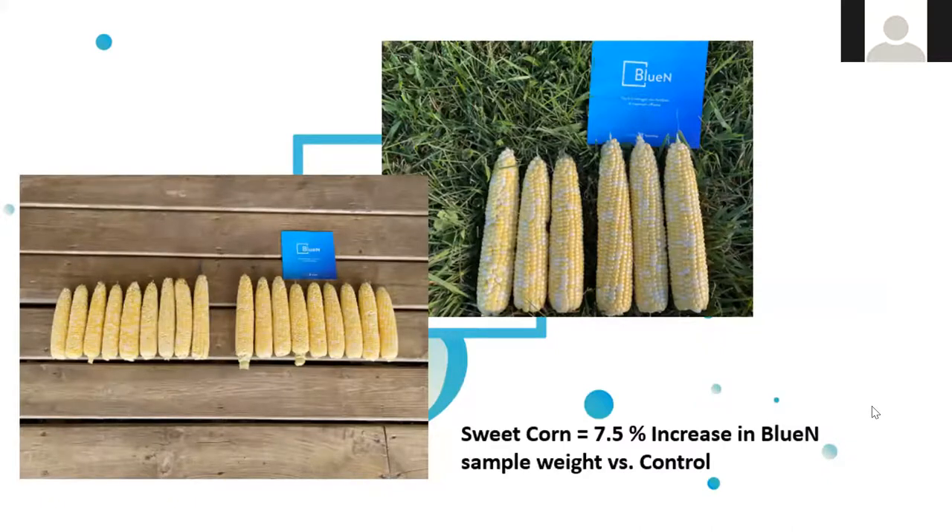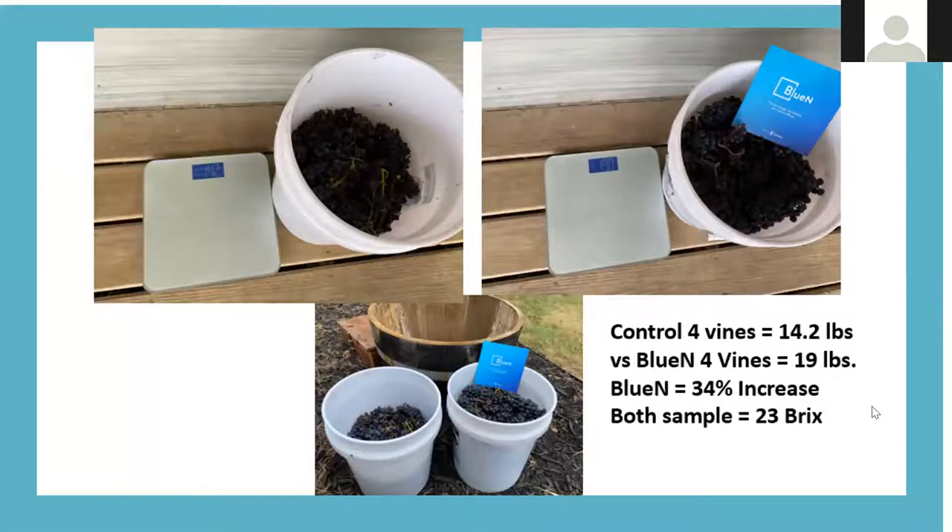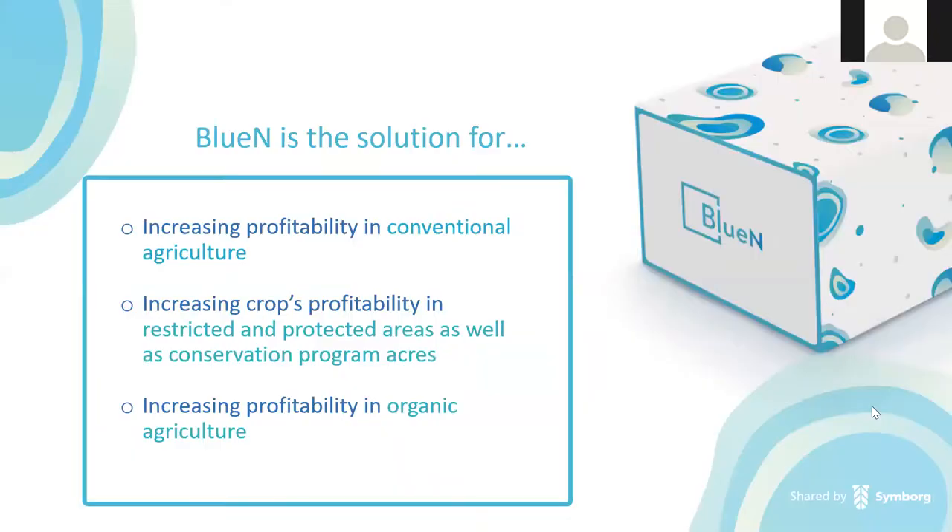A grapevine planting that season where BlueN was applied saw a 34% increase in yield, with both samples at the same Brix level. This shows BlueN can work on any crop of agronomic interest. In conclusion, BlueN is the solution for increasing profitability in conventional agriculture, and because it is OMRI-certified, it can be used in restricted and protected areas as well as conservation program acres, and it can increase profitability for the organic farmer as a true source of nitrogen.